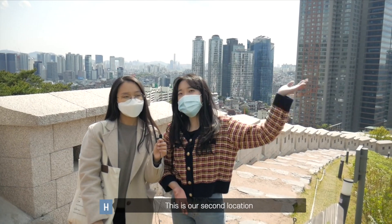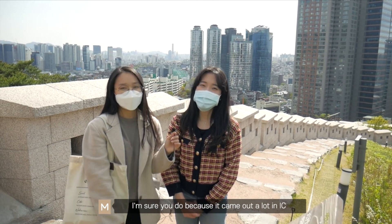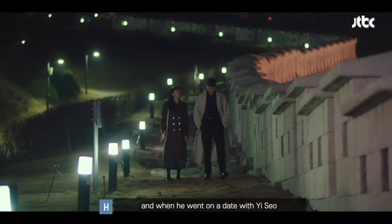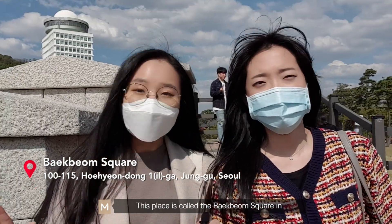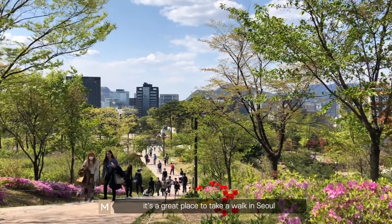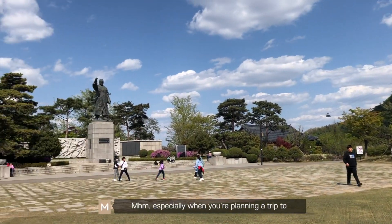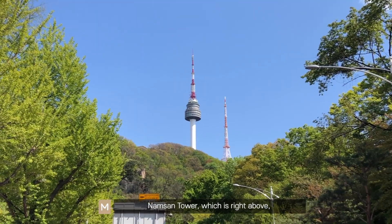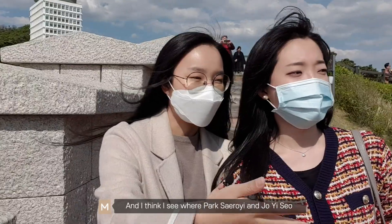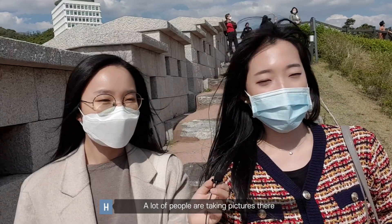This is our second location — can you recognize this place? I'm sure you do because it came out a lot in Itaewon class. When Park Se-Roy met Ms. Kang, and when he went on a date with Isao in the last episode. This place is called the Paekbom Square in Namsan Park. Regardless of the drama, it's a great place to take a walk in Seoul. You have to drop by here, especially when you're planning a trip to Namsan Tower, which is right above. I think I see where Park Se-Roy and Joy-Seon kissed in the last episode — a lot of people are taking pictures there.